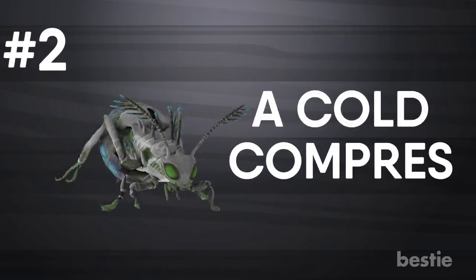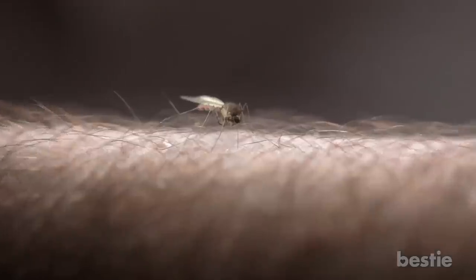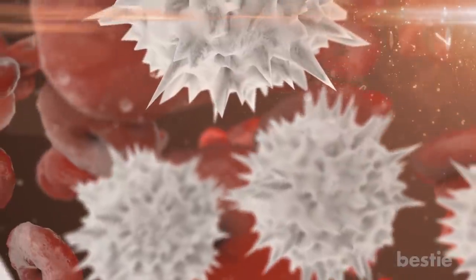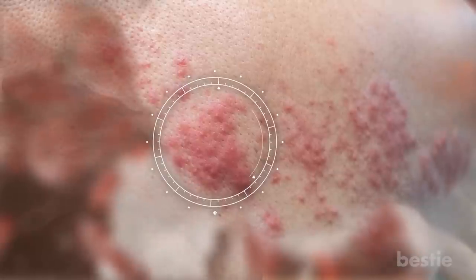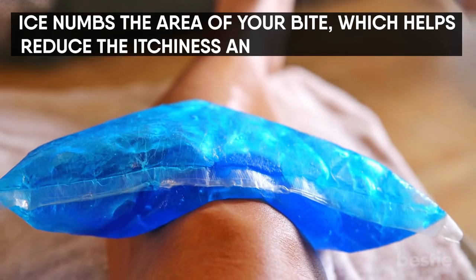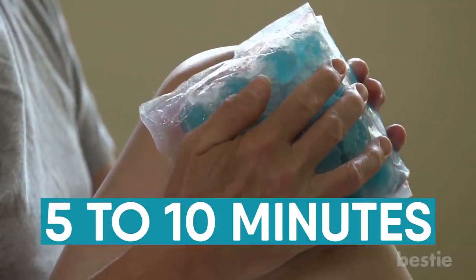A Cold Compress. The most basic home remedy for bug bites is an ice pack or any cold compress — a bag of frozen peas works well too. When a bug bites, it injects its saliva into your bloodstream. That saliva triggers your immune system to send histamines to the bite, causing an inflammatory response: that red, swollen, itchy bump. There's no complicated science to this cold treatment. Ice numbs the area of your bite, which helps reduce the itchiness and soothes your skin. Applying the compress for about 5 to 10 minutes should be enough to relieve the discomfort, at least temporarily.